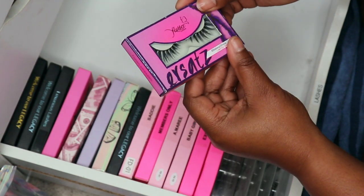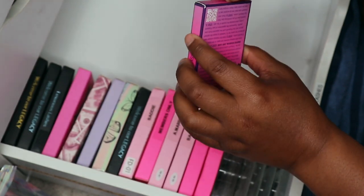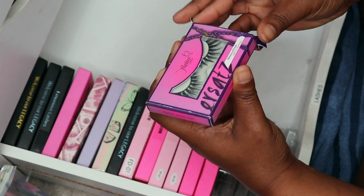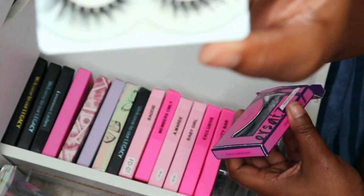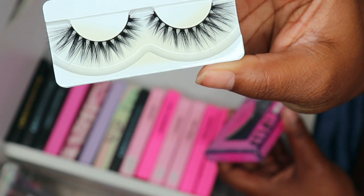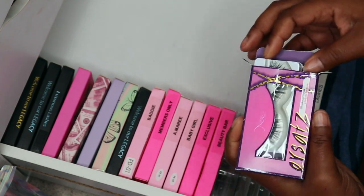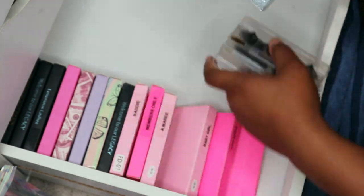This style right here is from Flutter Lashes and this is the Makeup Shayla collab. Y'all, I've been holding on to these for years and still haven't worn them, but I love me some Makeup Shayla so I've been holding on. As you can tell the packaging is yellowing and stuff but I never wore the lash, so I think I'm gonna keep it and actually give it a wear.